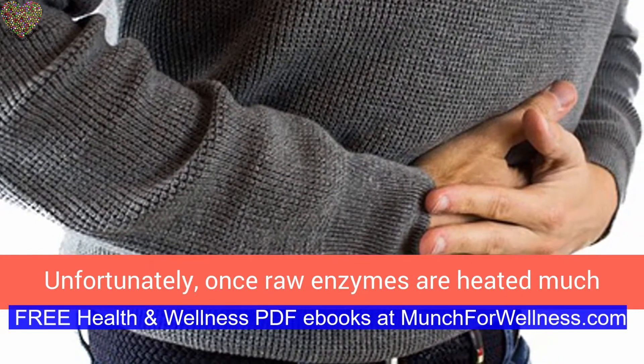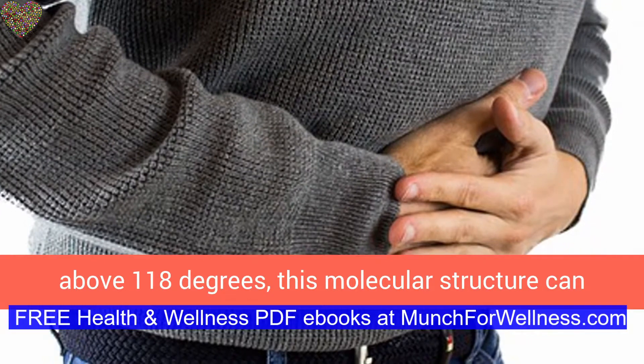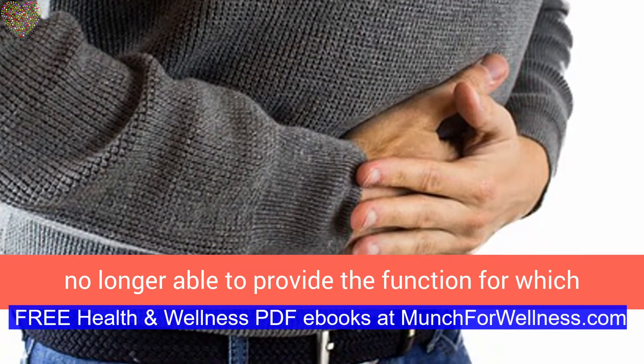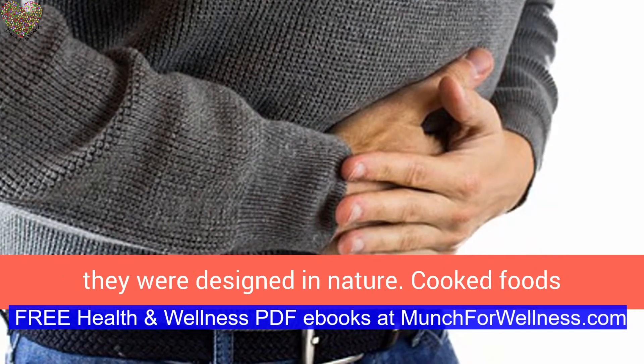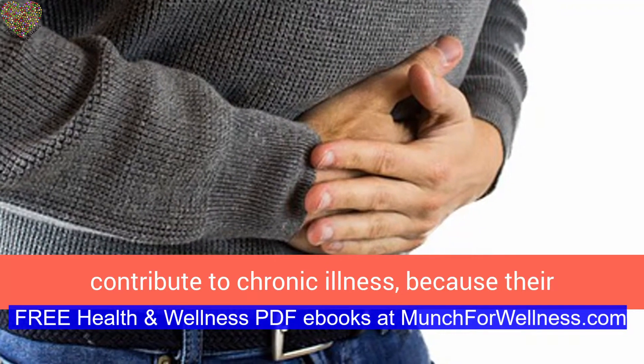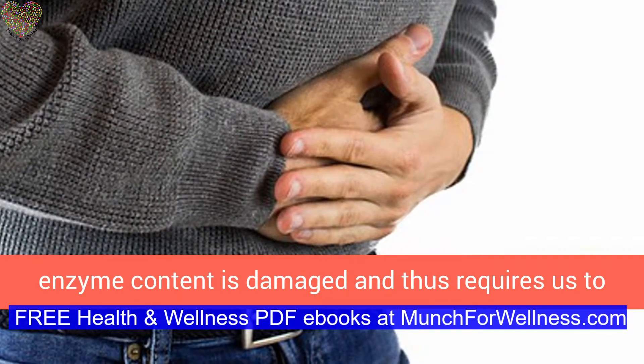Unfortunately, once raw enzymes are heated much above 118 degrees, this molecular structure can change. Raw enzymes exposed to heat are no longer able to provide the function for which they were designed in nature. Cooked foods contribute to chronic illness because their enzyme content is damaged, requiring us to make our own enzymes to process the food.